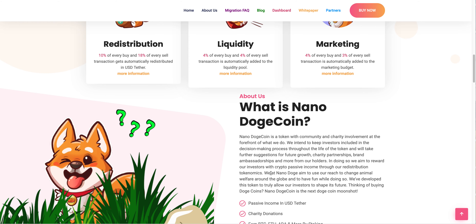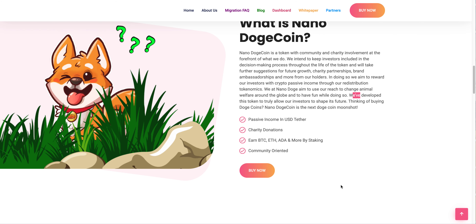At Nano Doge they aim to use their reach to change animal welfare around the globe and have fun while doing so. They've developed this token to truly allow their investors to shape its future. Thinking of buying Dogecoin? Nano Dogecoin is described as the next Dogecoin moonshot.